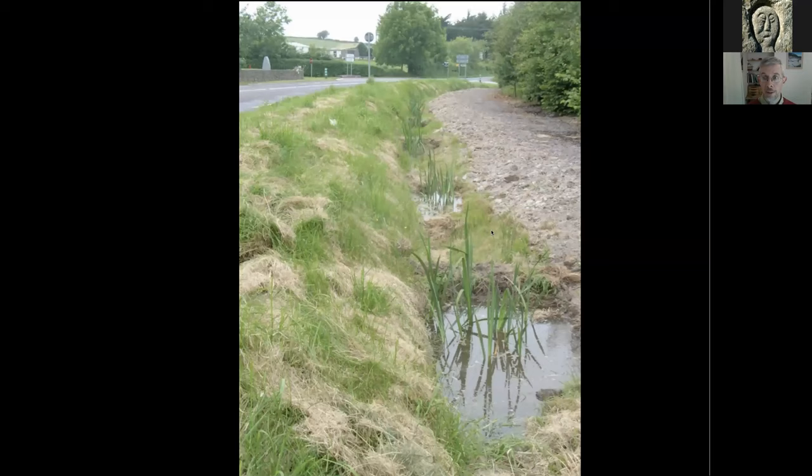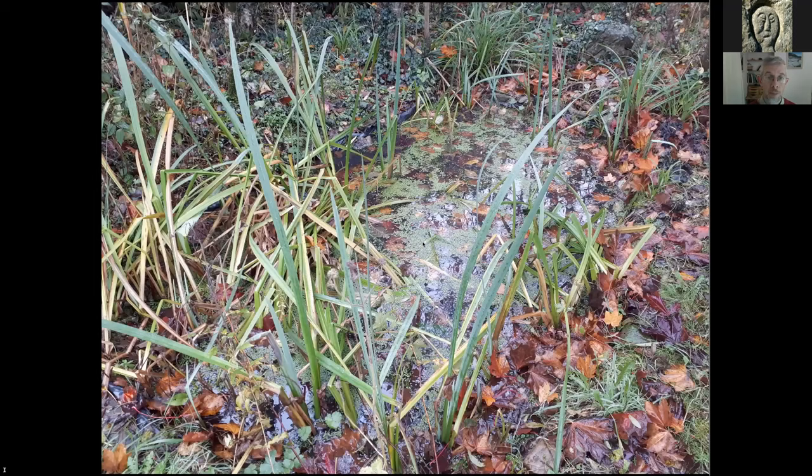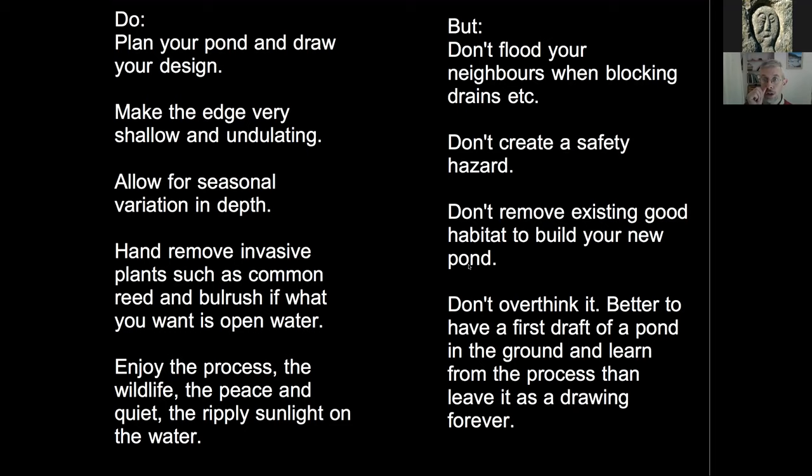In summary: plan your pond, draw your design, make edges shallow and undulating, allow for seasonal variation in depth, remove invasive species if they appear, and enjoy the process. Make sure you don't flood your neighbours if you're blocking drains — that's very important. Don't create a safety hazard, as very steep slopes leading to duckweed-covered water can be quite dangerous. Don't remove good habitat, but don't overthink it either: it's better to have a first draft of a pond in the ground. We get to make mistakes now and learn from them moving forward.